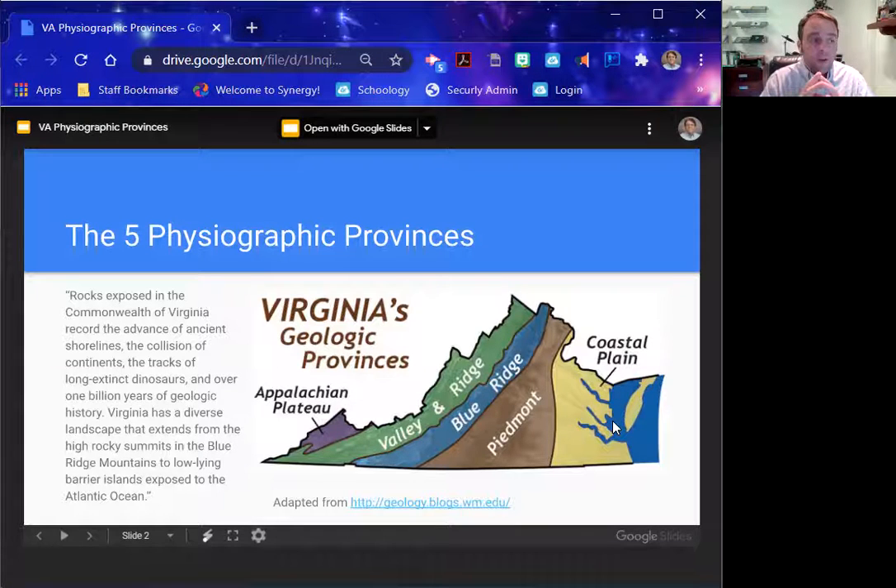One of the big things you'll need to know is these provinces in order: Appalachian Plateau, Valley and Ridge, Blue Ridge, Piedmont, and Coastal Plain. My best suggestion is to come up with a mnemonic device — A, V, B, P, C — "All Very Bad People Cry." Just something easy to remember them all together.